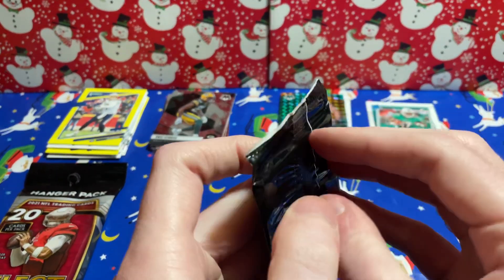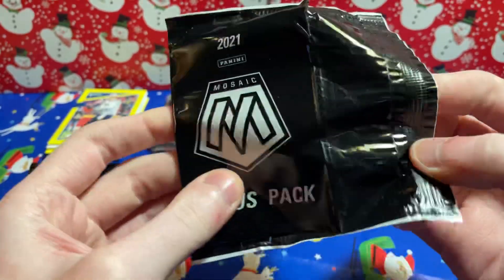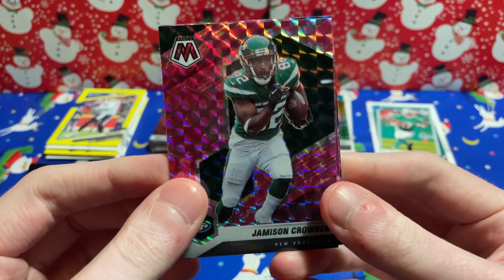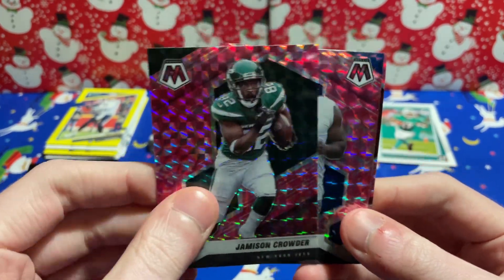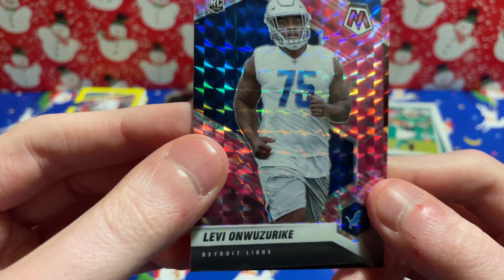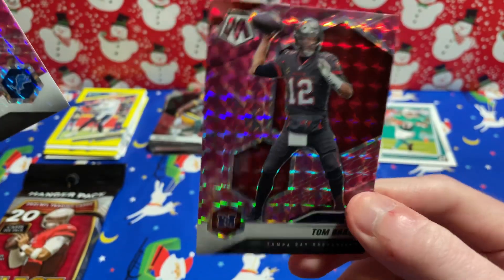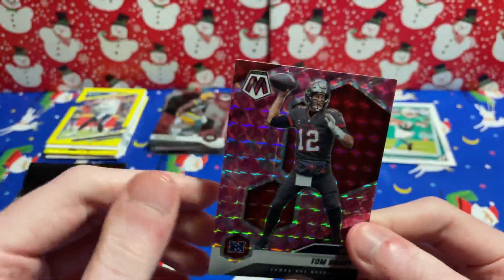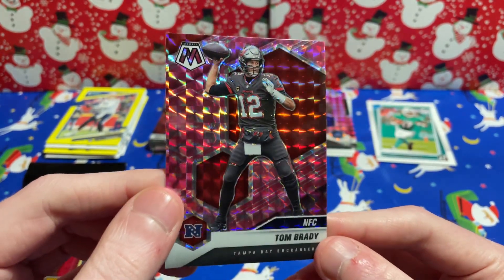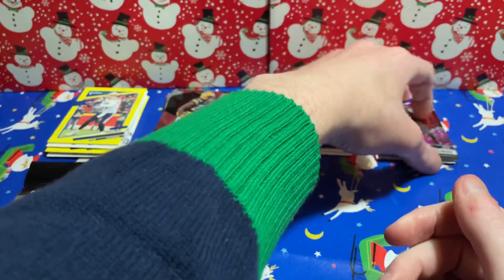Let's see what we got in the bonus pack — I've gotten some Justin Fields in past Mosaic. Jameson Crowder with a pink parallel — put it there. Levi Onwuzurike rookie for the Lions. And TB12 — not looking great on Sunday Night Football at the moment, but that's a good card and a PC highlight right there.